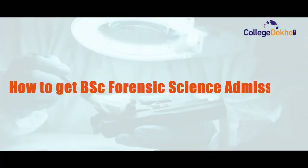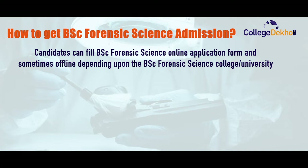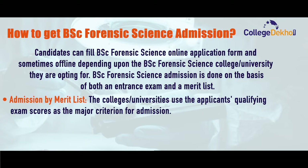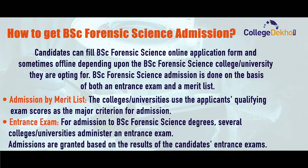Moving on, we will talk about the admission process. Candidates can fill in the BSc Forensic Science online application form and sometimes offline depending upon the college or university they are opting for. The admission is done based on both entrance exam and through merit list. For admission by merit list, the college or university uses the applicant's qualifying exam score as the major criterion for admission. For entrance exam admissions, several colleges or universities administer an entrance exam, and admissions are granted based on the results candidates secure in their entrance examination.